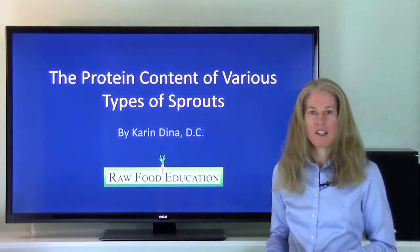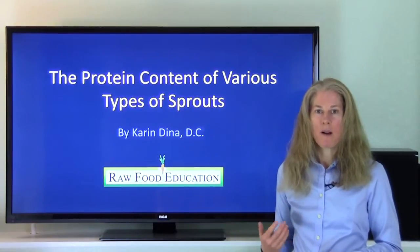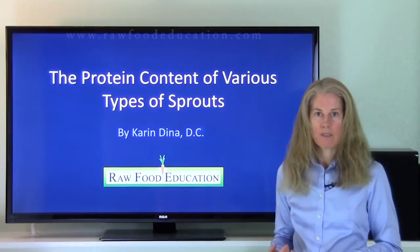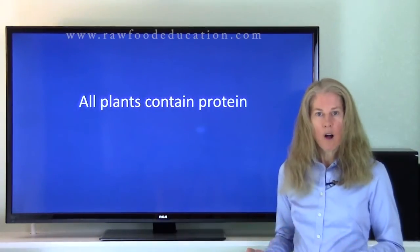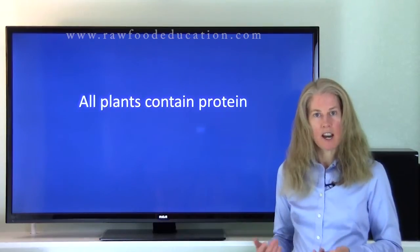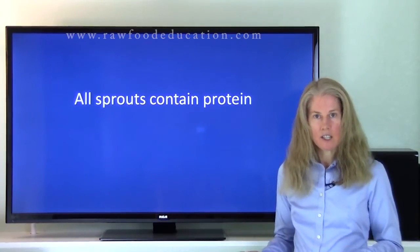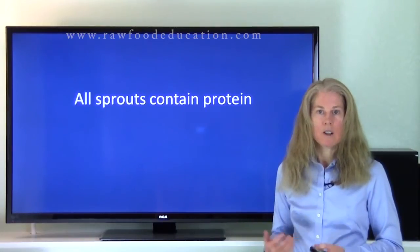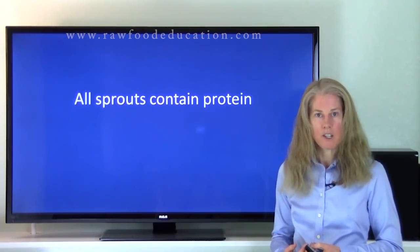Hi everyone, I'm Dr. Karen Dina, and today I'm going to talk about the protein content of a variety of different types of sprouts. To get started, all plants have protein, and plants produce seeds that have protein. And when these seeds sprout, those sprouts have protein as well. So all sprouts contain protein.